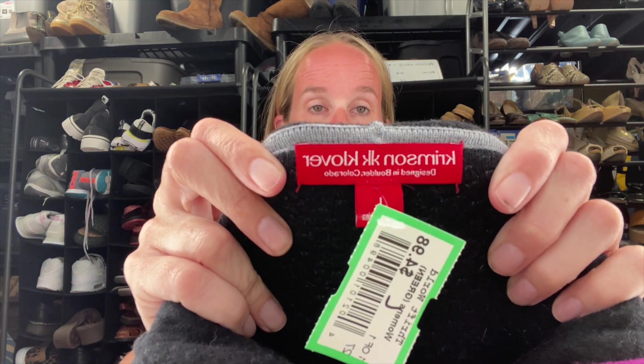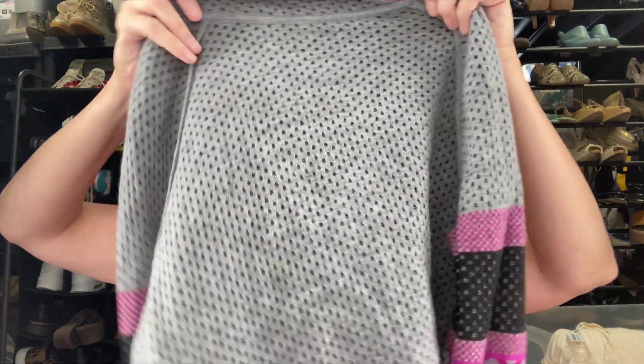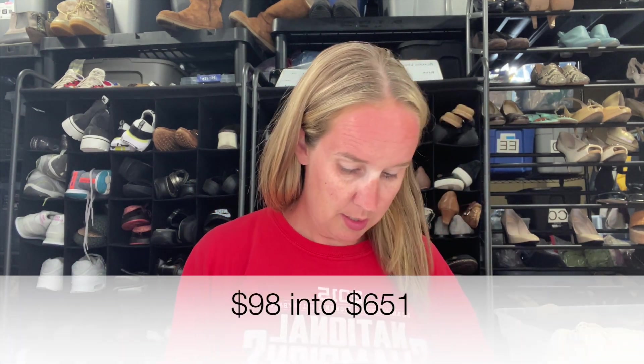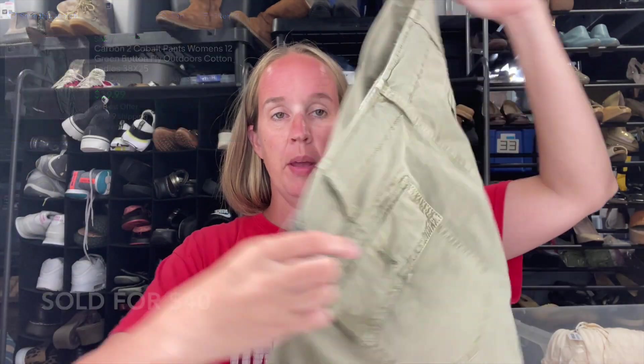I'm going to film the rest on my phone. This is a new-to-me brand called Crimson and Clover, designed in Boulder, Colorado. It was $4.98, size large — a purple and gray merino wool sweater with thumb holes. Comps were really good — anywhere from $35 to $50 plus. That's a good brand to be on the lookout for. Next we have a pair of Carbon to Cobalt pants. I haven't found this brand in quite a while. These are a women's size 10, green straight leg chino style. I'll probably use military and outdoor keywords in the title.